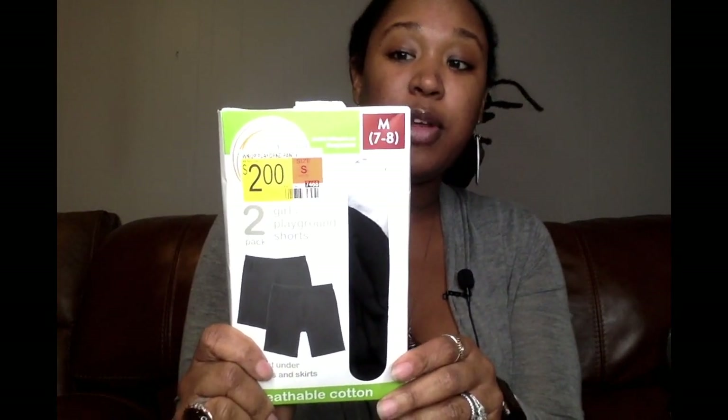Hey, what is going on y'all? It's Sin here and welcome to another clearance haul — this time it is at Walmart. First off, I got these little playground shorts for my little girl in a size medium.